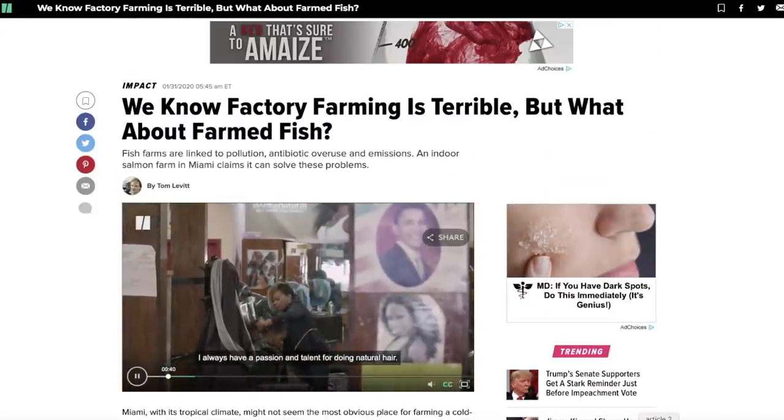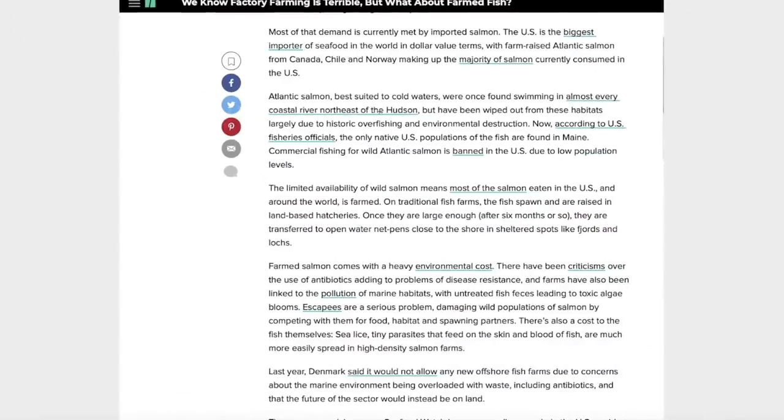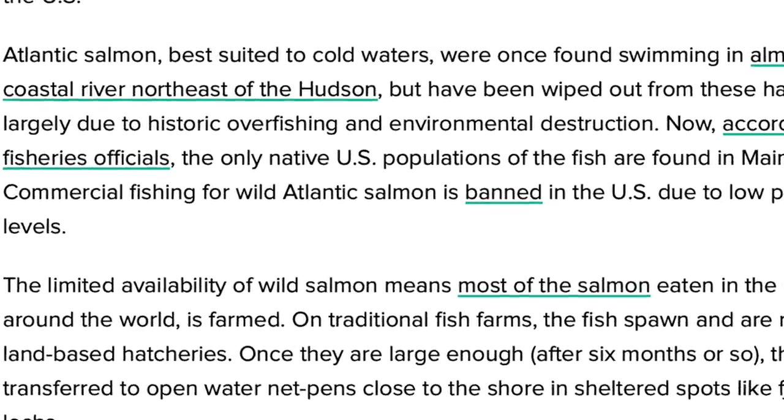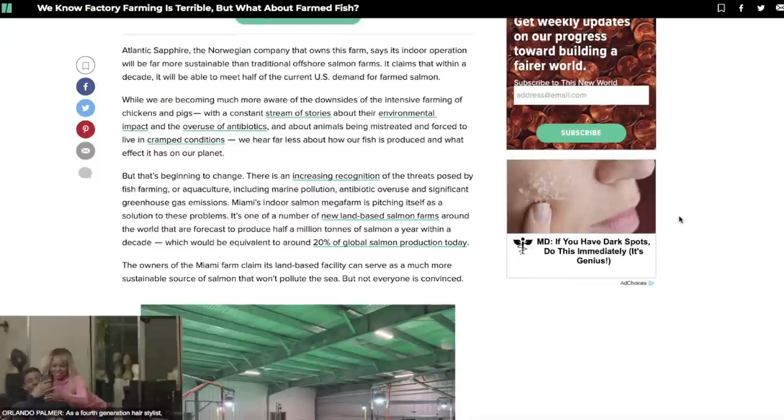Apparently these farms came into being once salmon fishing was banned because of a salmon shortage. Atlantic salmon, best suited to cold waters, were once found swimming in almost every coastal river northeast of the Hudson, but have been wiped out from these habitats largely due to historic overfishing and environmental destruction. According to U.S. fishery officials, the only native U.S. populations are found in Maine, and commercial fishing for wild Atlantic salmon is banned in the U.S. due to low population.